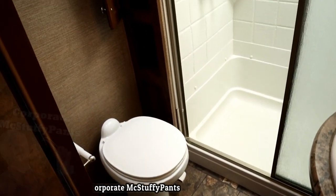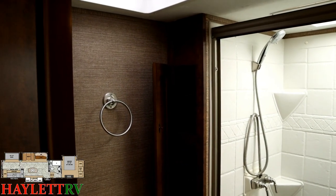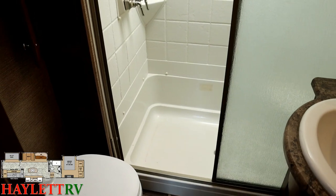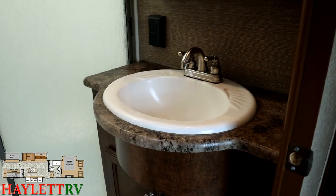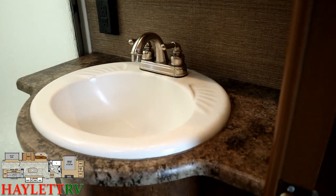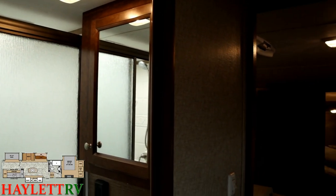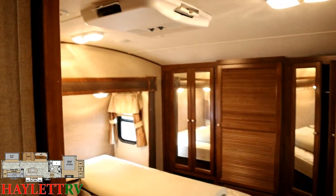The bathroom is very traditional-modern — in line with many of today's larger fifth wheels. Plenty of toilet space, a nice linen cabinet, and a big shower that's easy to get in and out of. There's more of that sealed edge counter space, a big sink, and spaces left for a toothbrush holder. There's a big vanity for medications and personal effects. A sliding privacy door leads to the master bedroom.